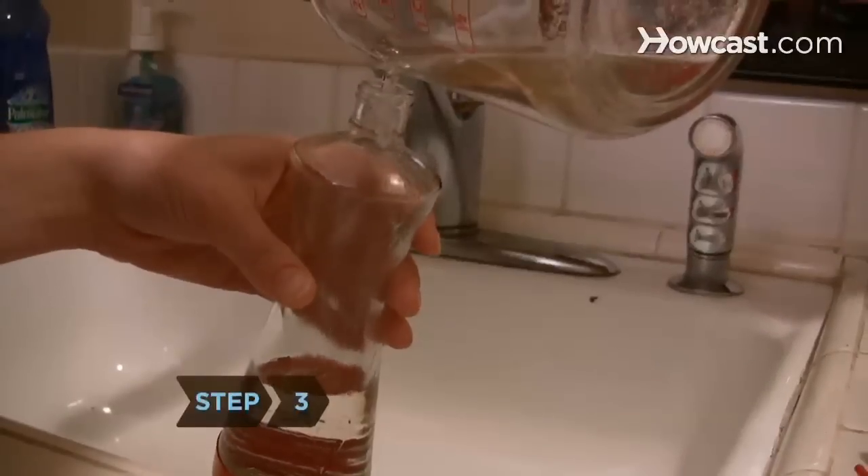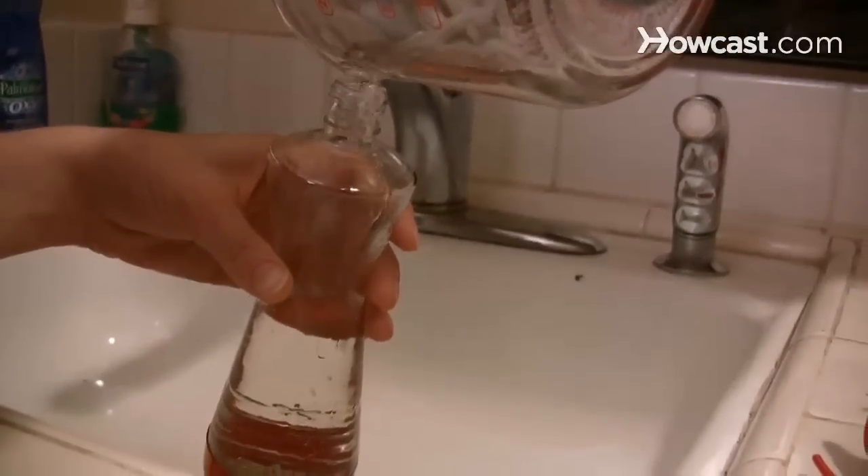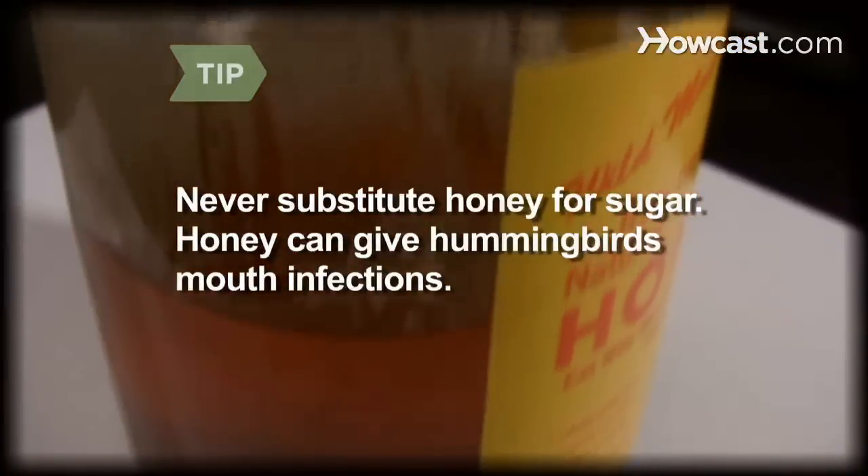Step 3. Fill the feeder with nectar. Excess can be stored in your refrigerator for up to two weeks. Never substitute honey for sugar — honey can give hummingbirds mouth infections.